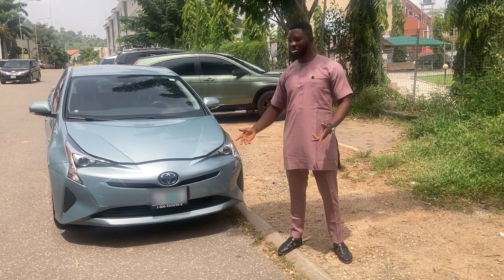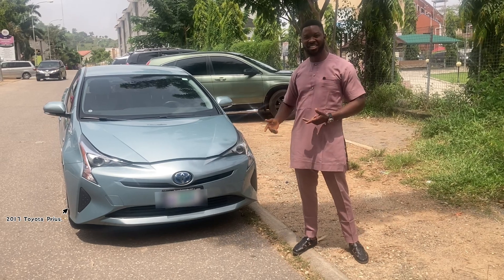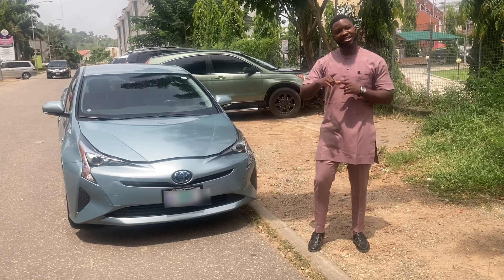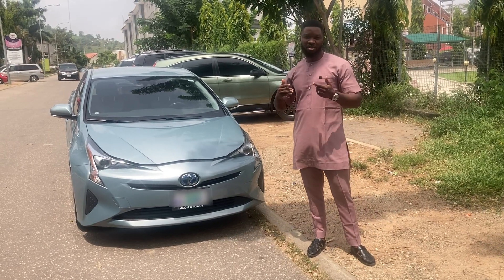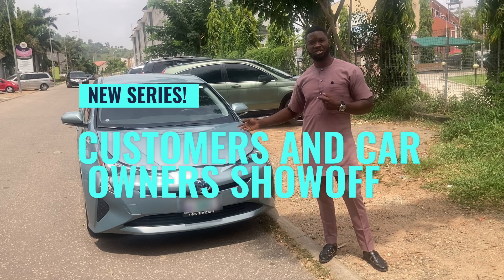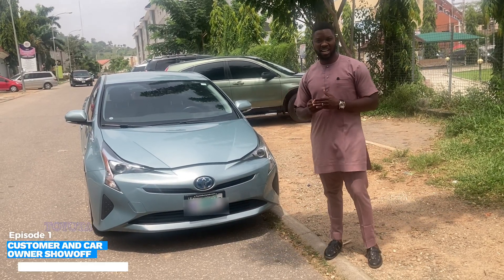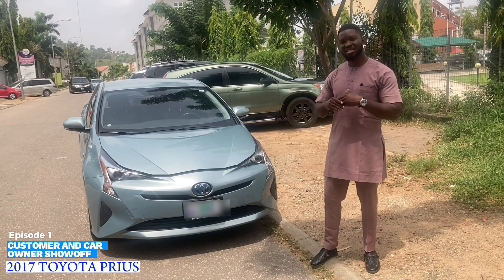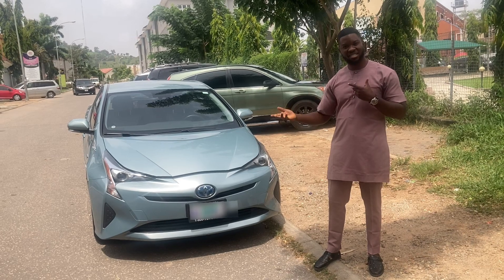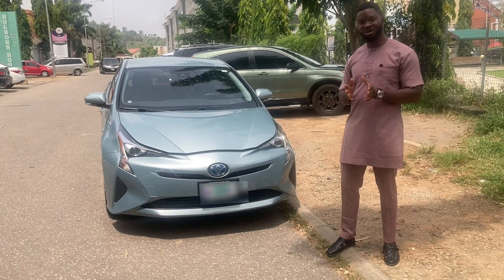Hello everyone, today we have a beautiful looking car — the 2017 Toyota Prius. This is one of the videos we are going to be bringing you in our series of customer and car owner show-off. We are going to have different car owners bring us their cars, analyze them, see what state they are in, how good they are, then tell you if it's advisable to buy or if you should look away from it.